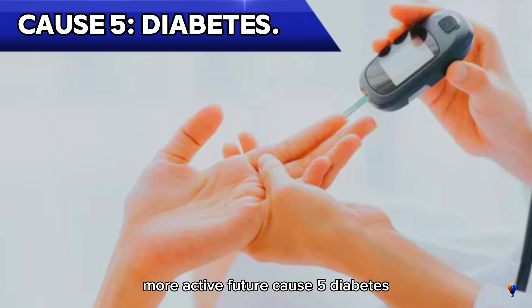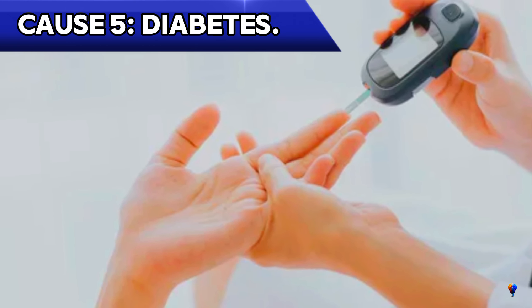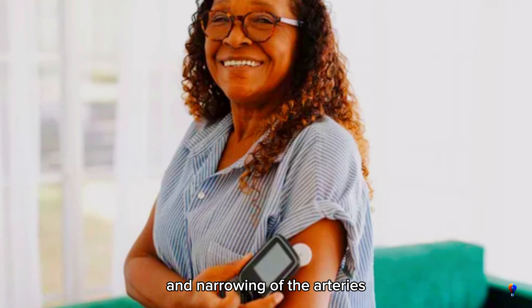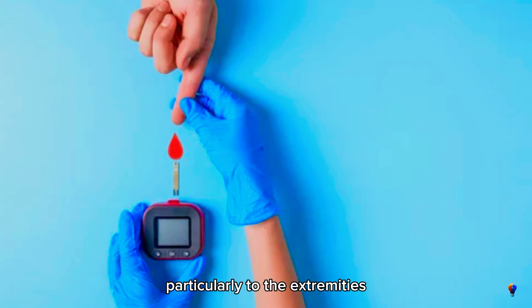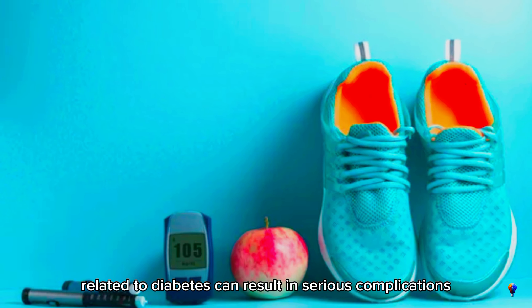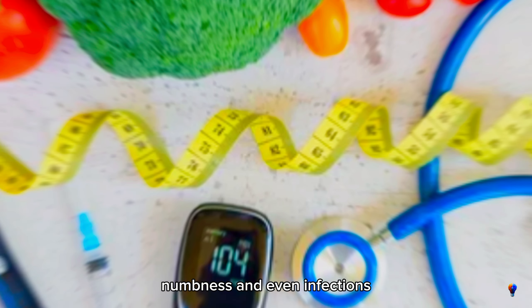Cause 5: Diabetes. Diabetes is another major cause of poor blood circulation. High blood sugar levels can damage your blood vessels over time, leading to reduced elasticity and narrowing of the arteries. This condition, known as diabetic angiopathy, can significantly impair blood flow, particularly to the extremities like your hands and feet. Poor circulation related to diabetes can result in serious complications such as neuropathy, where nerve damage causes pain, numbness, and even infections.